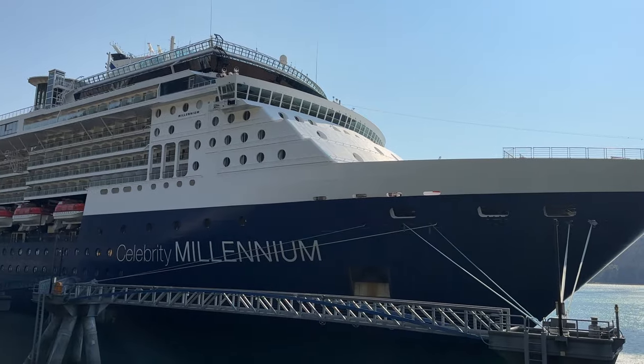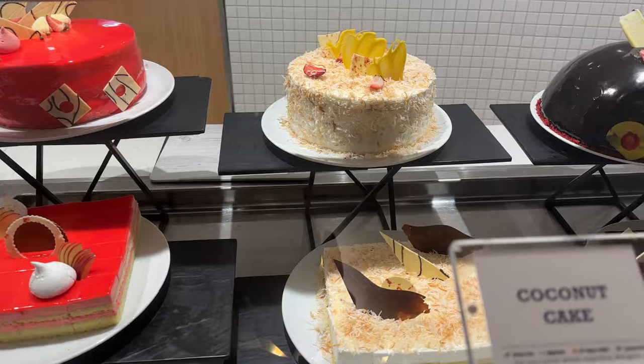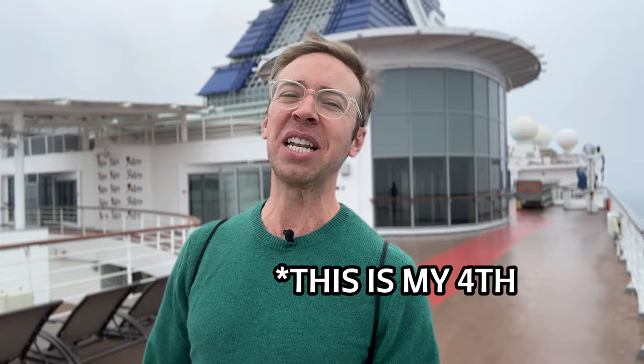Hello and welcome to the Celebrity Millennium. I've been on this cruise ship four times and I'm sailing right now with my family. I'm going to give you a tour of all my favorite spots — the upper deck, ping pong tables, buffet, different restaurants, main dining room, the VIP area Luminae, a balcony room, an inside room, and so much more. I think this will be the very best tour you'll see of the ship.